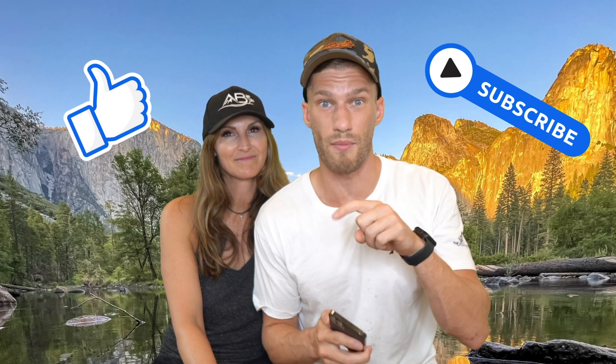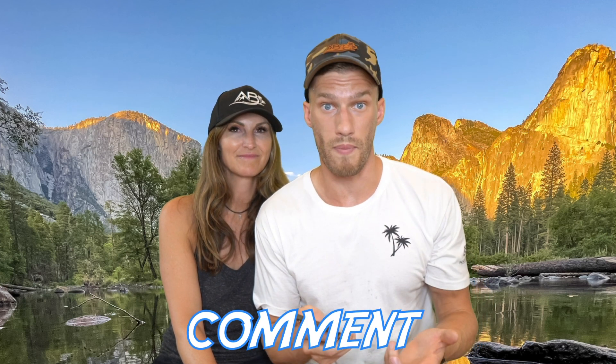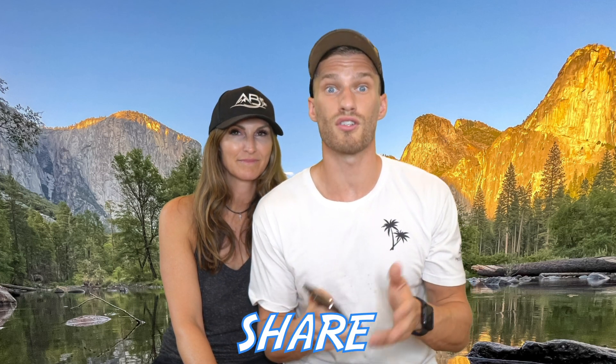There you have some commonly asked questions that we've been fielding over on our Instagram. If you liked this video, please give us a thumbs up. If this was helpful, consider subscribing below. If you have any more questions, drop us a comment and we'll get back to you. If you or someone you know is going to Yosemite, consider sharing this video — after all, life's an adventure. Who are you going on it with?